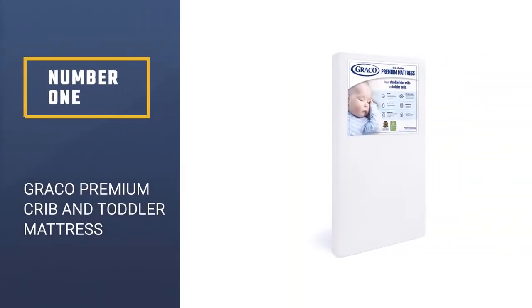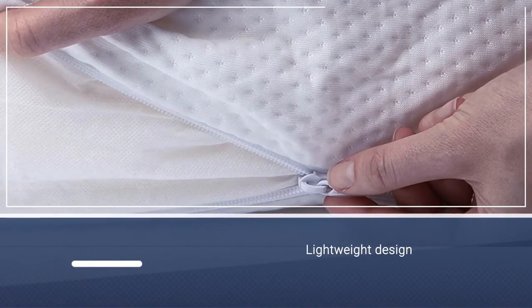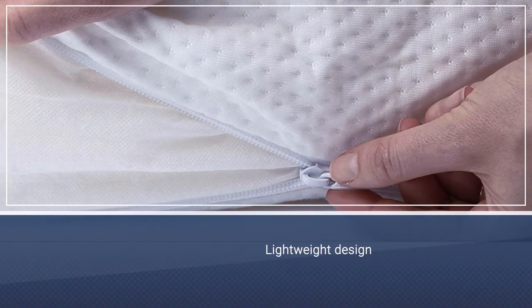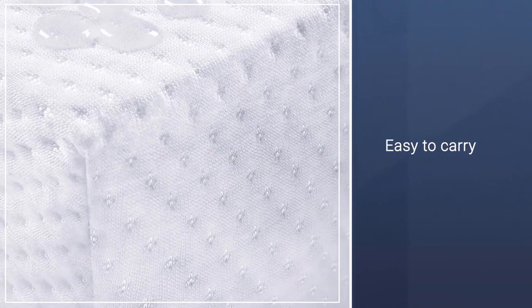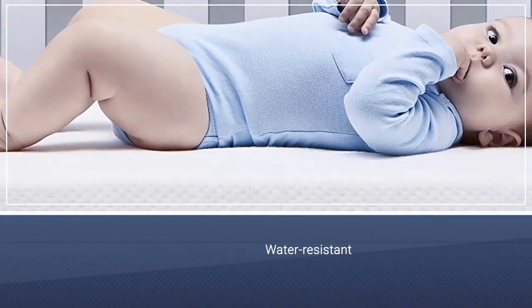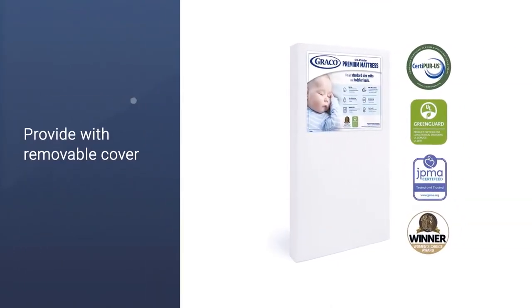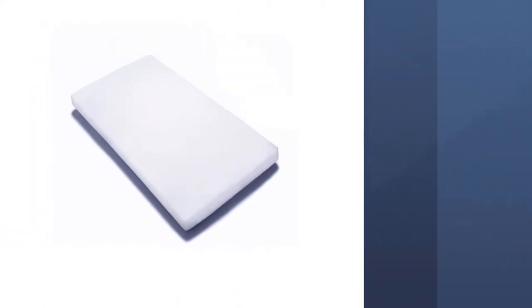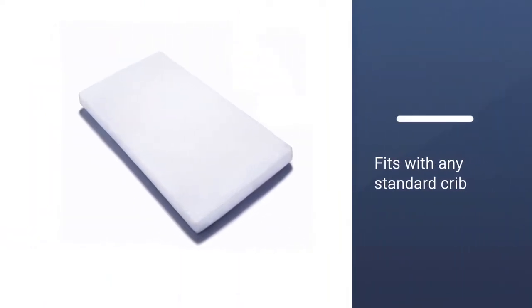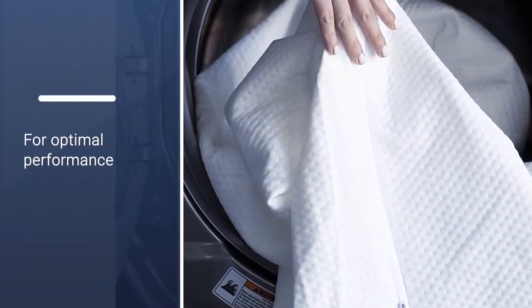Number 1: Graco Premium Foam Crib and Toddler Mattress. This Graco mattress in a box is just as fun to watch expand as its full-size counterparts and is quickly climbing the list of best. This premium foam mattress is lightweight and easy to carry, making it a convenient choice if you'll be lugging it upstairs or storing it before the baby arrives. It features a water-resistant, removable cover, mid-range firmness, and is designed to fit any standard full-size crib. Note that Graco recommends unrolling the mattress within two weeks of purchase to allow for proper expansion in a room temperature setting.